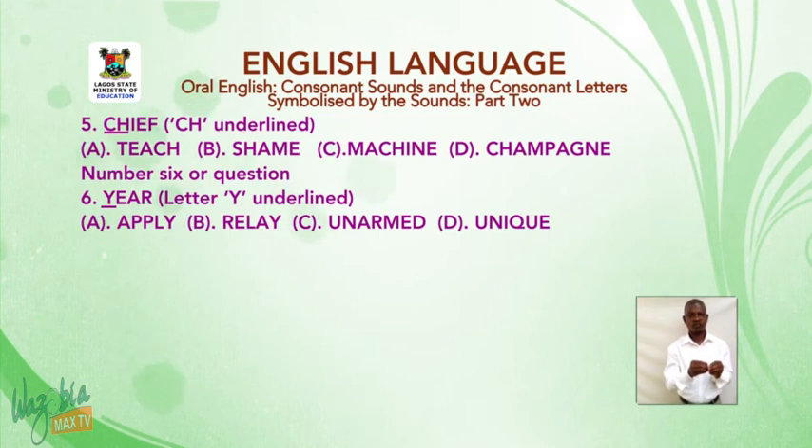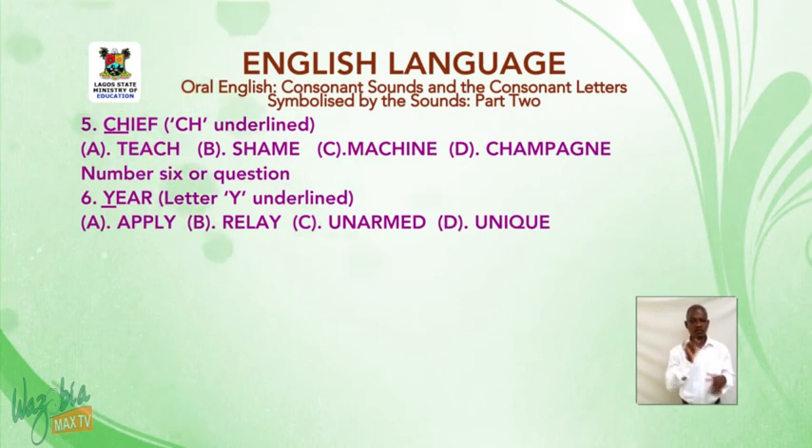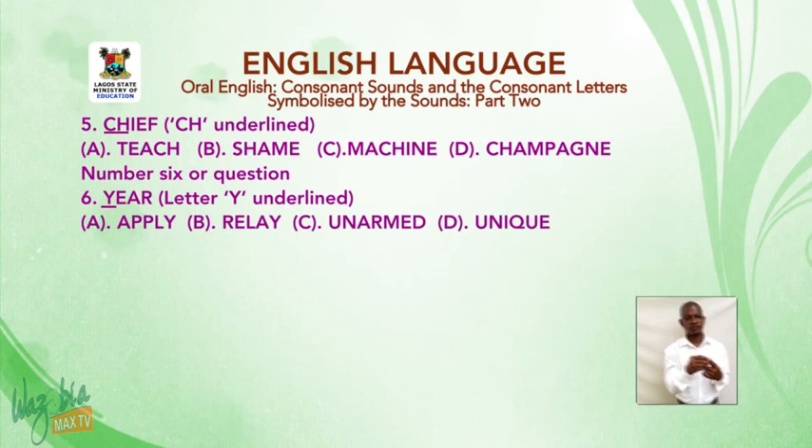Number six: 'year' — letter Y is underlined. A: apply. B: relay. C: unarmed. D: unique. I wish you all the best.